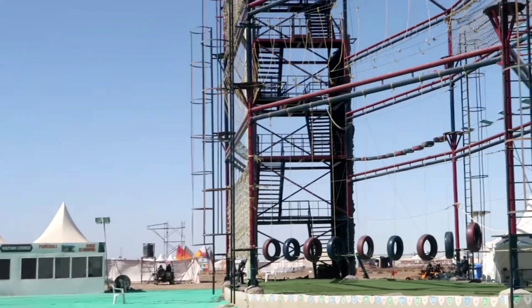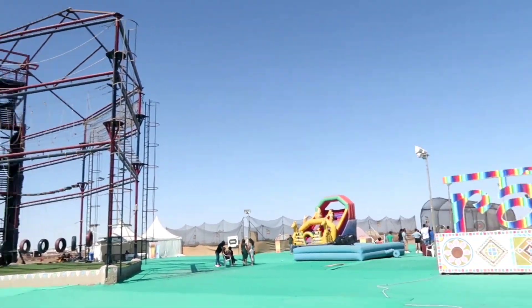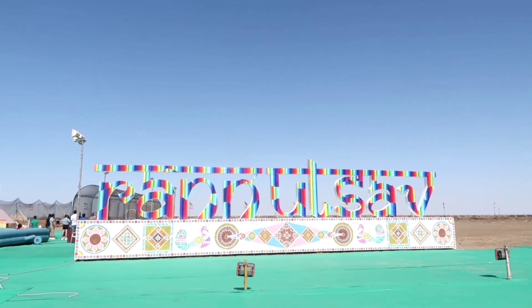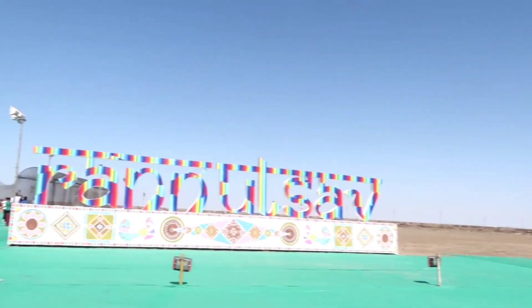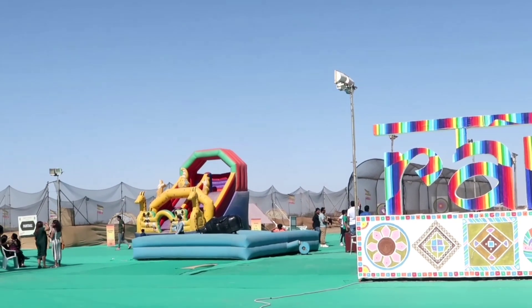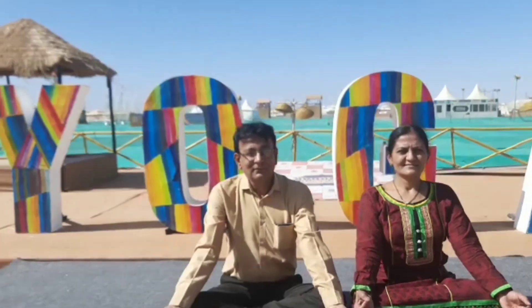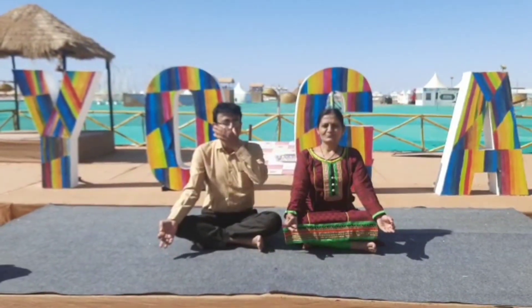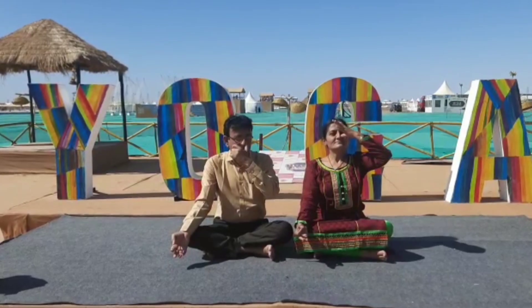This is the activity area where you have zipline, ATV bikes, and all that. This area is known as Skyzilla. There's also a letter installation here for photos. You can see jumping jack, cricket, and everything going on. This is the yoga spot — I told my mom and dad to sit there and pretend to do yoga, and they actually started doing yoga, which looked very cute.